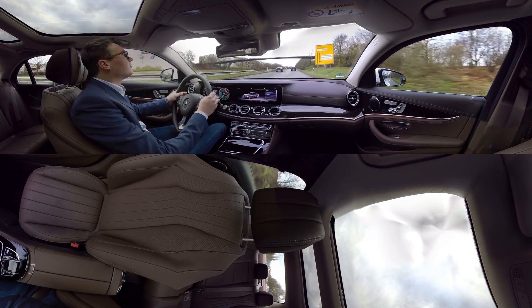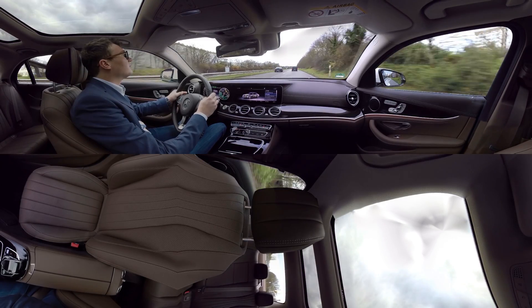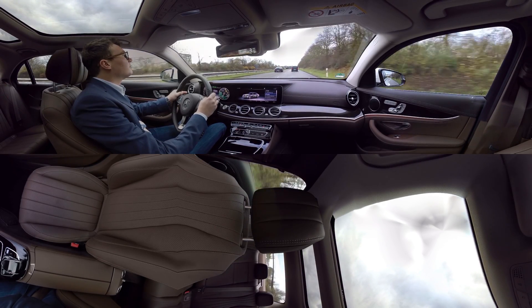With the plug-in hybrid, you can save even more energy in what we call coasting mode. Because in this case, the engine switches off completely.